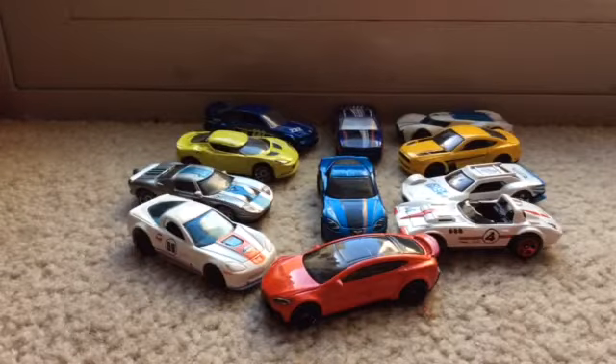Hey, what's going on guys, Gavin here. And this is just a line of cars I'm going to be using for SpinStorm. Yay!